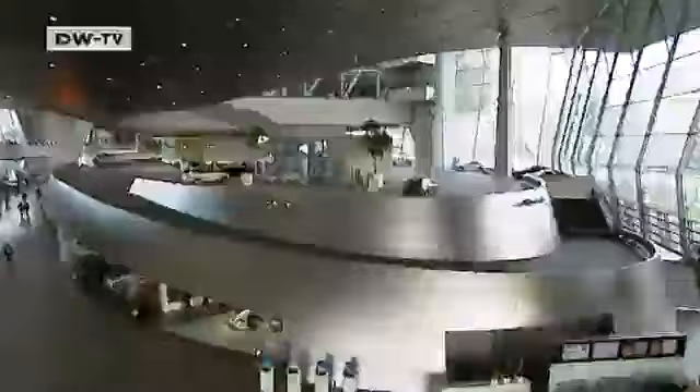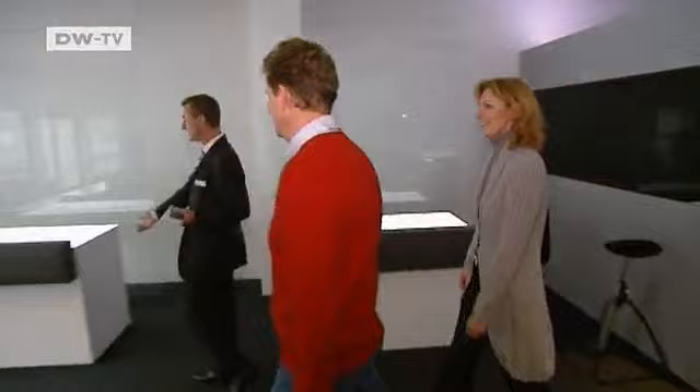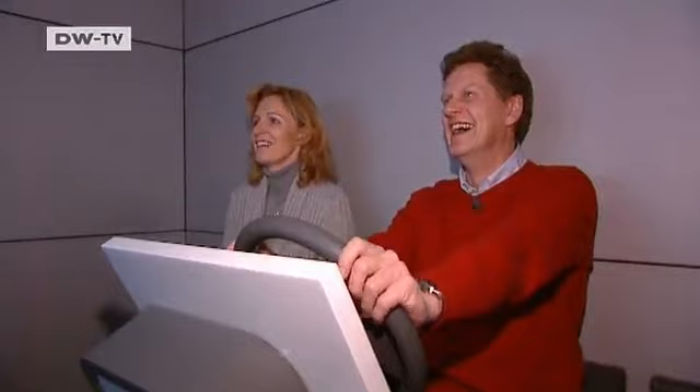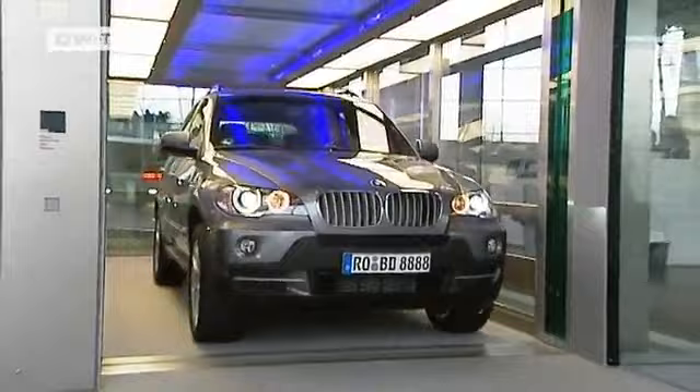This is the heart of BMW — the company headquarters, the museum, and the delivery center. Here in Munich, it's a special day for Thomas Klein and his partner, who are picking up their new car at BMW Welt. It begins with a bit of ceremony: the BMW X5, for which they've waited six months, is first presented to them visually, while the real car is raised onto a stage in a glass elevator. Thomas, who is a Lufthansa captain, says it's just as they imagined.